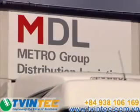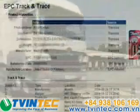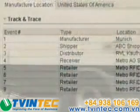RFID allows trade and industry companies to track goods, the path they take and their location at any given time, throughout the supply chain, from anywhere in the world.